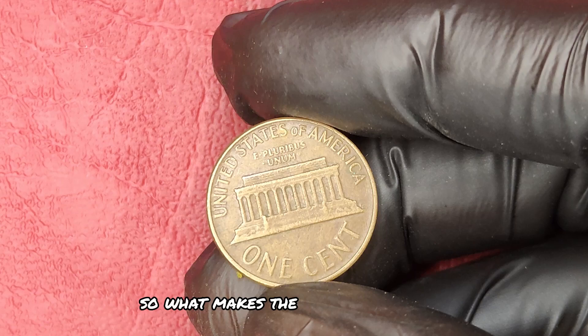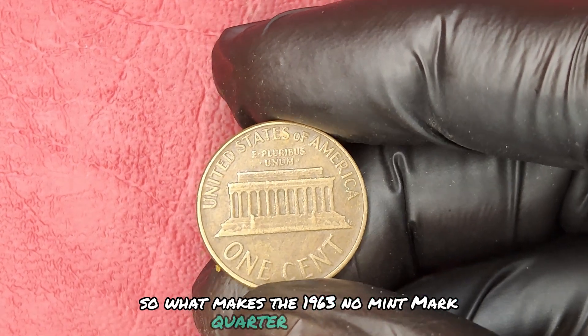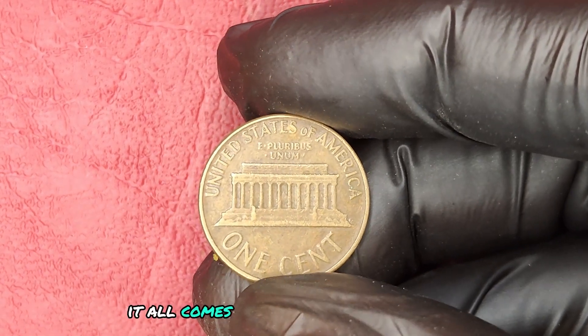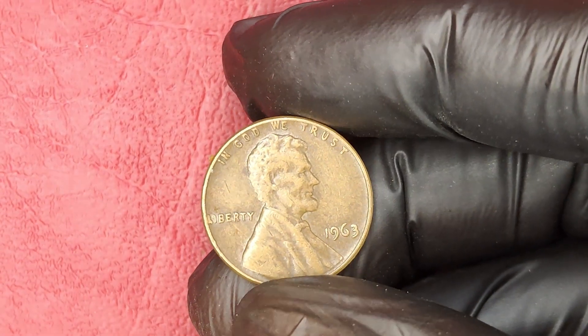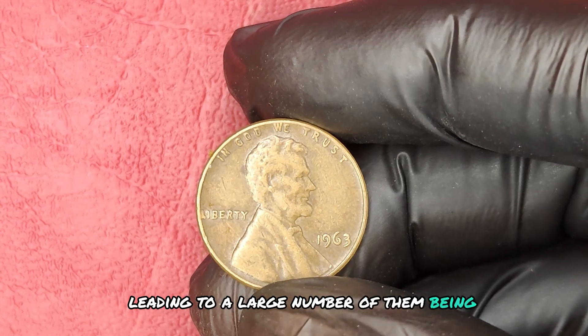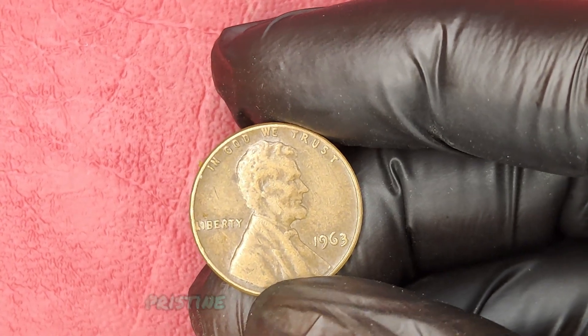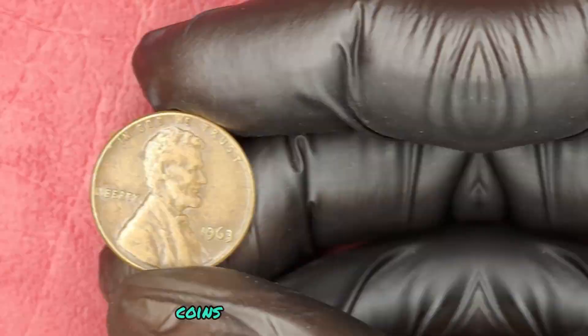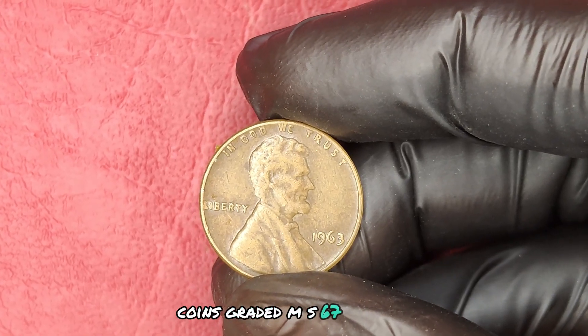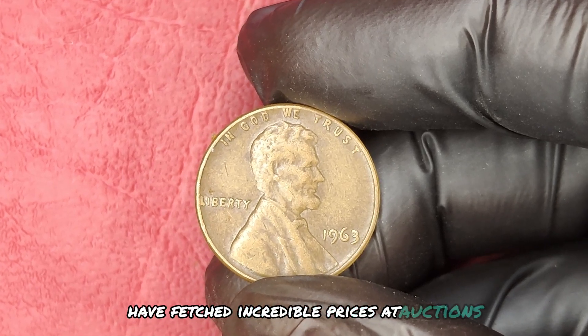So what makes the 1963 No Mint Mark Quarter so valuable? It all comes down to rarity and condition. Most of these quarters circulated widely, leading to a large number of them being heavily worn. However, pristine, uncirculated examples are exceedingly rare. Coins graded MS67 or higher have fetched incredible prices at auctions, contributing to the overall demand.